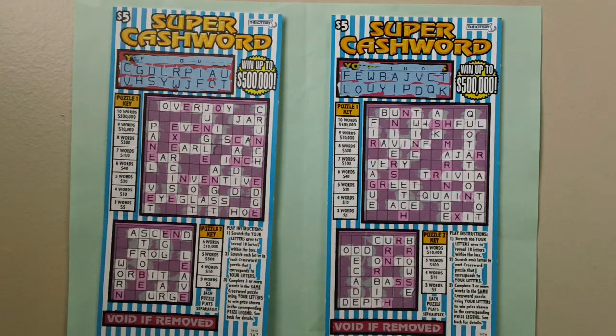Stretch each letter area in each crossword puzzle that corresponds to your letters. Complete three or more words in the same crossword puzzle using your letters to win the prize shown in the corresponding prize legend.